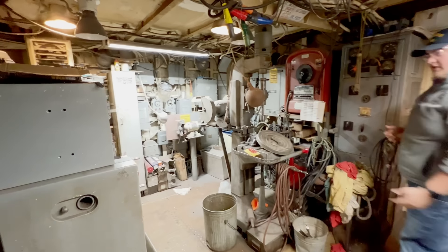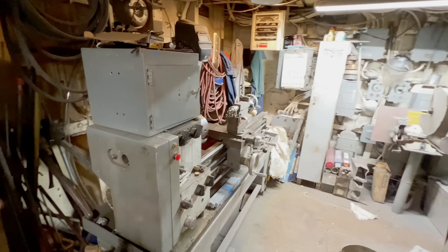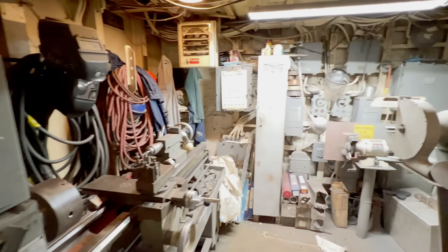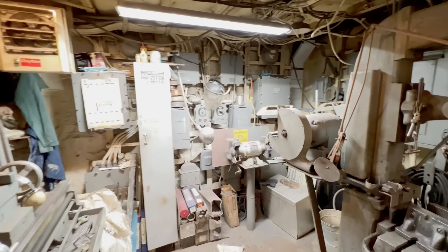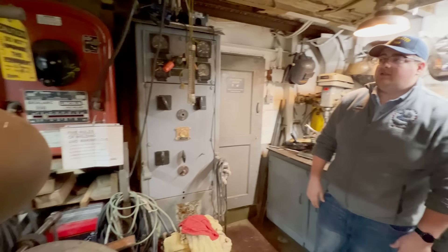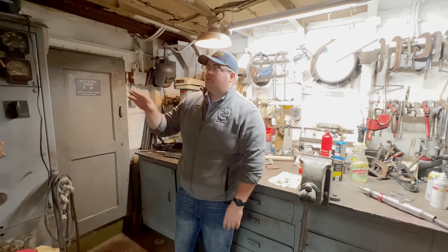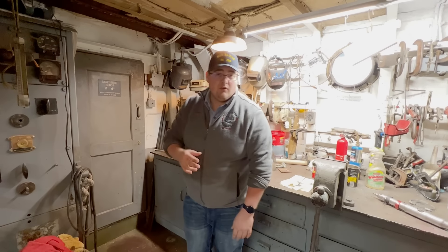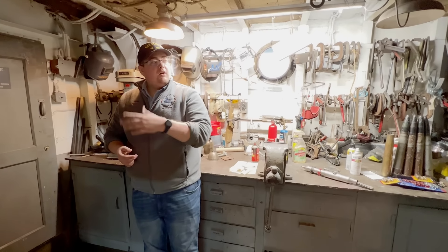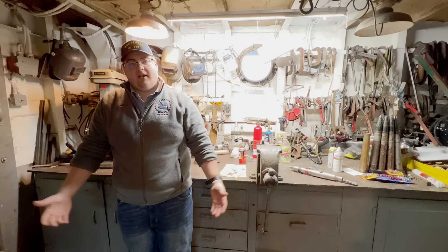None of this equipment is really original to Slater. The lathe is a more modern lathe that the Greeks had installed on the ship — it was just too big for them to take it off. We do have a World War II lathe that would have been on the ship; it's in storage but it's a hassle to get it on board. We have someone here basically every day of the week, at least one person fixing or working on something, so this is probably one of the most active rooms on the ship, even in the winter when we shut down for the tours.